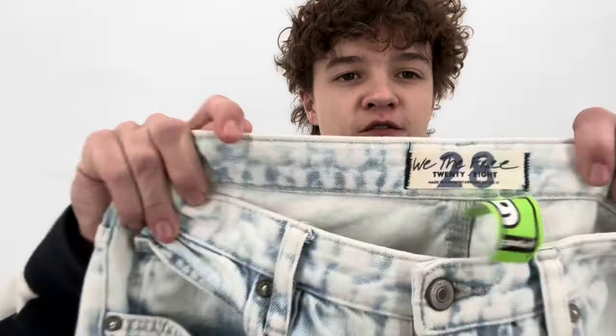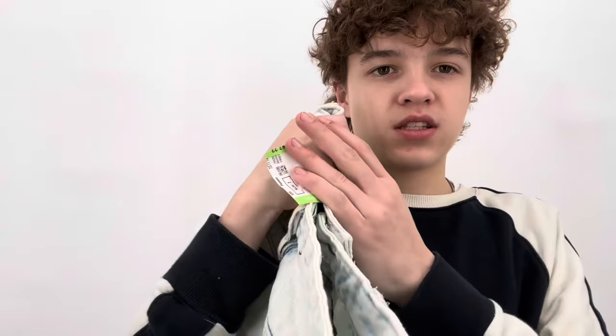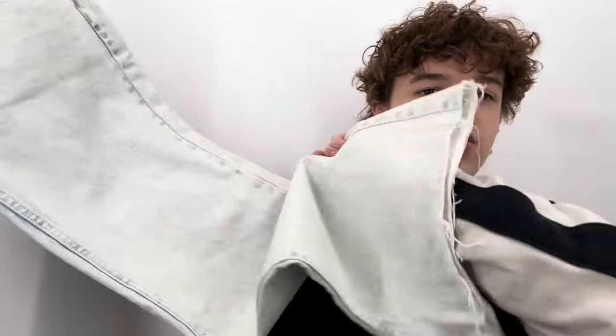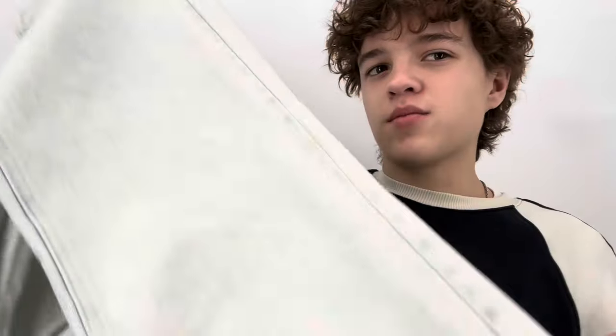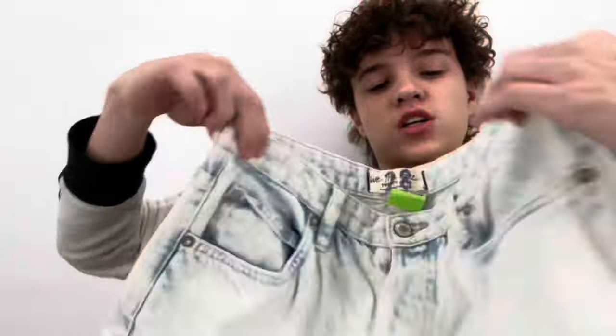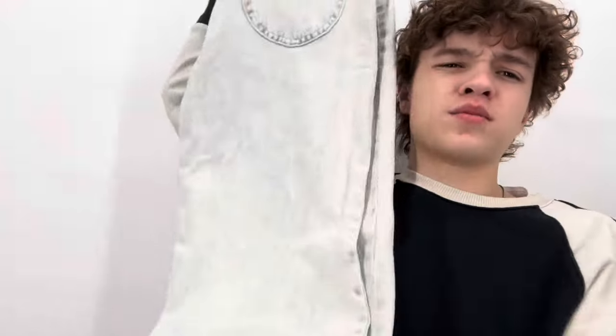My mom found these Free People jeans, size 28. The new tag color was green and they were half off. These are button fly — I don't pick up Free People jeans that often because the styles usually aren't great. But these are a wide, kind of straight leg with a very light blue wash. My sister from college is coming home soon for break and she wanted to try those on.